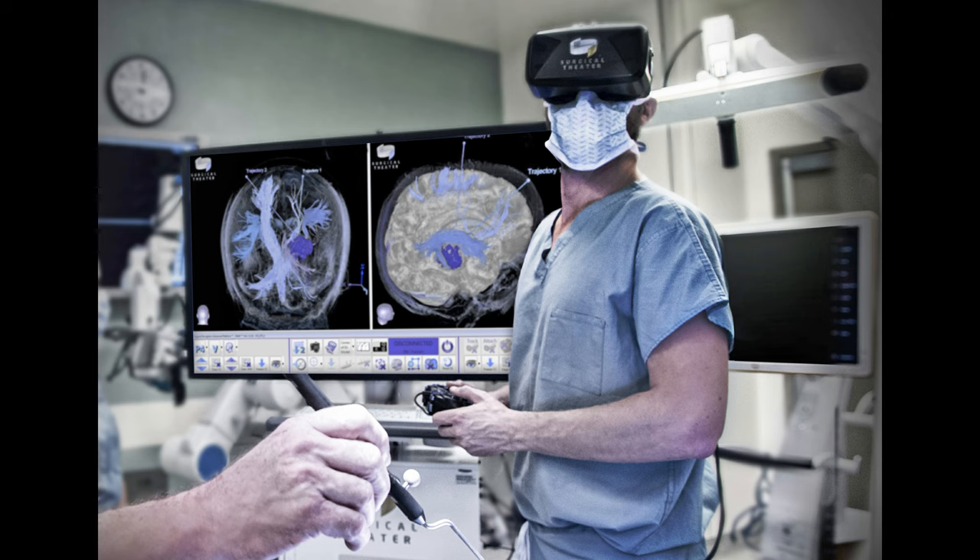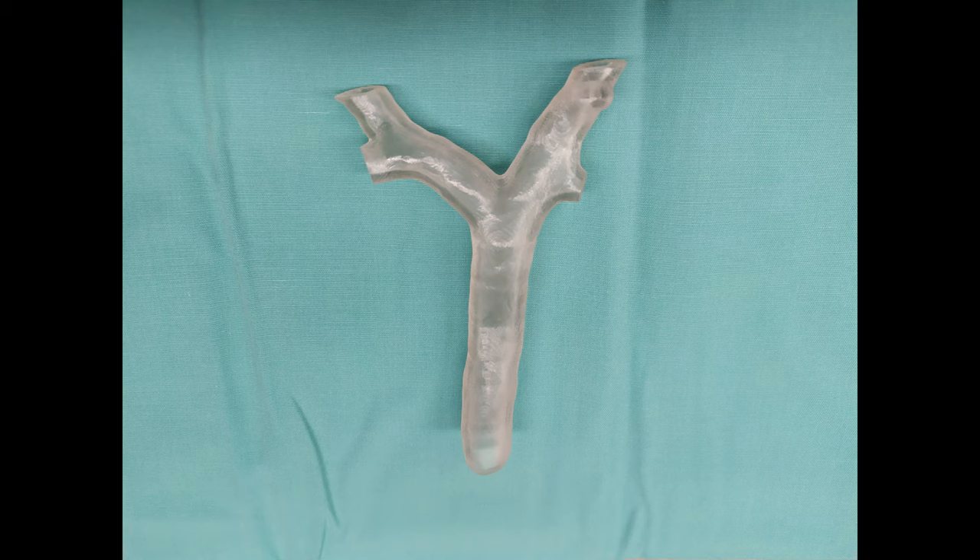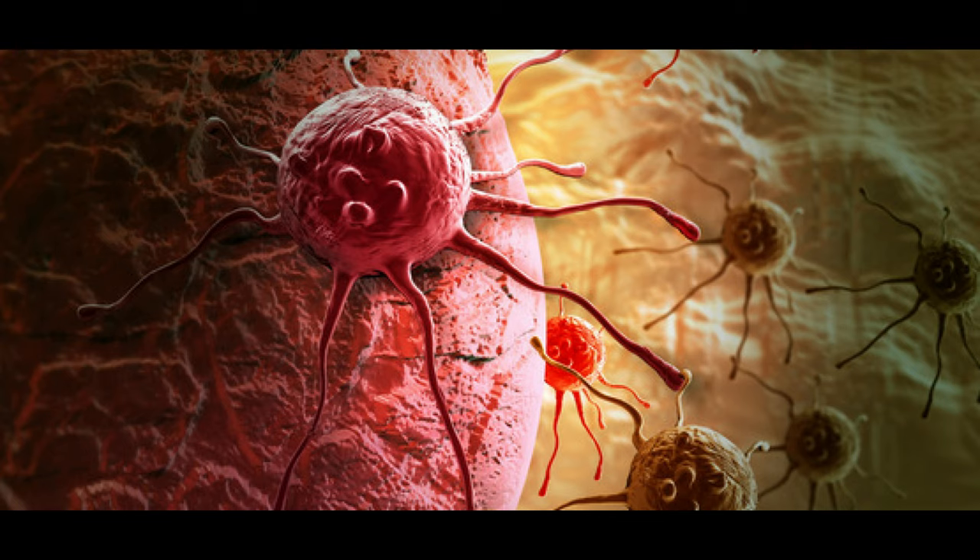An anesthesia team in Israel recently used 3D printing and virtual reality to produce an exact model of the airway of a 7-year-old girl as part of an operation to remove a section of a lung. Suffering from a bone and soft tissue cancer that had spread throughout the lung, the young girl required part of her right lung to be removed.